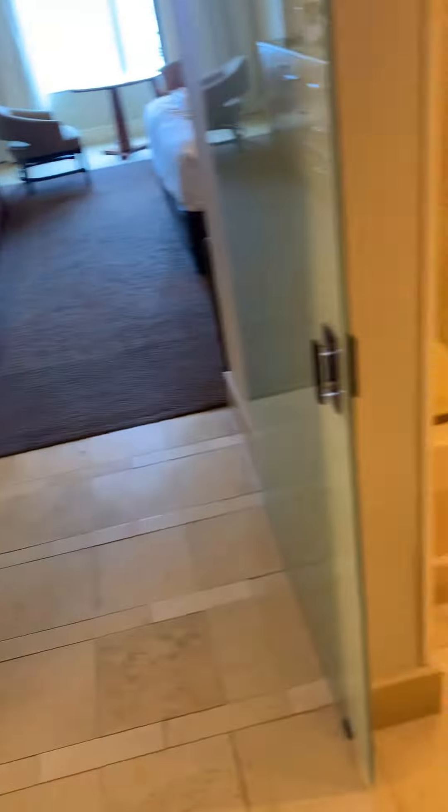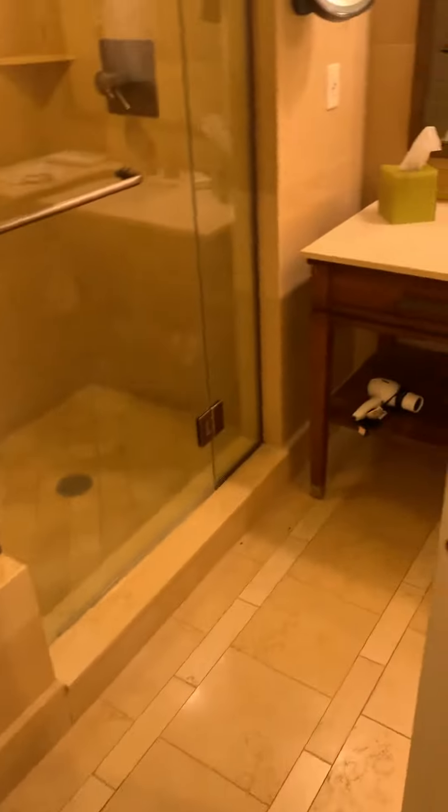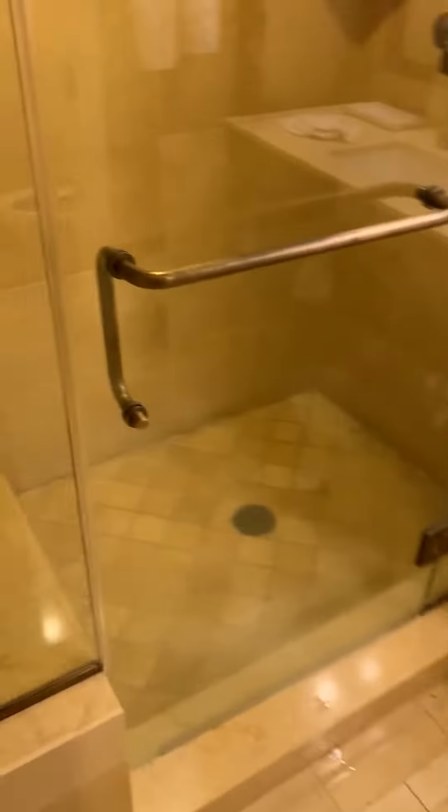What has happened everybody? We're here with another review. This time we are at Caesar's Palace in Atlantic City and I am in the Centurion Tower with a room review for a luxury king suite.